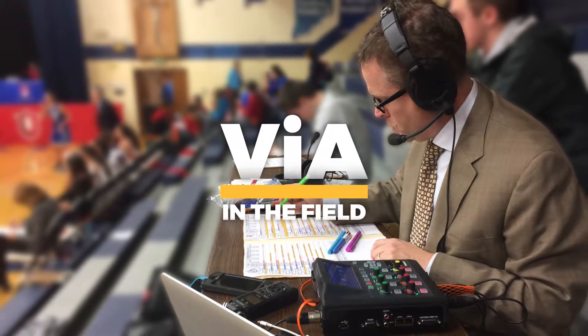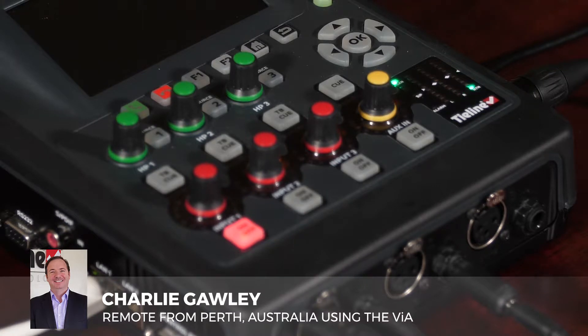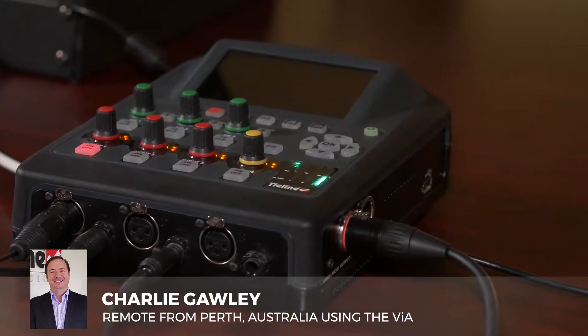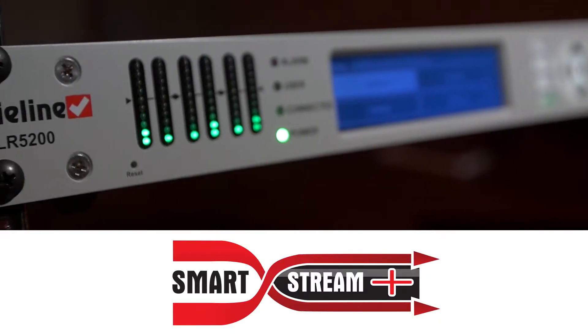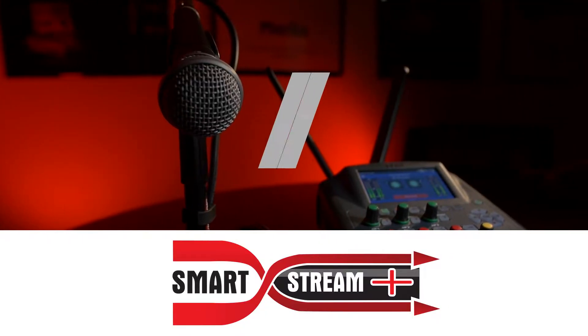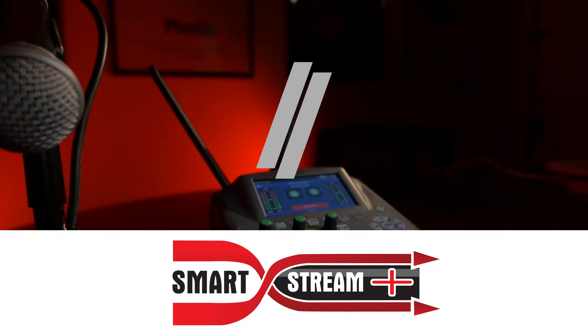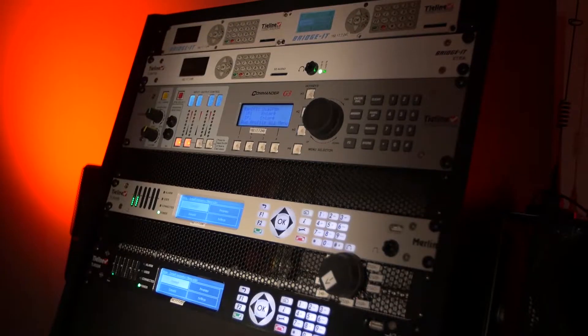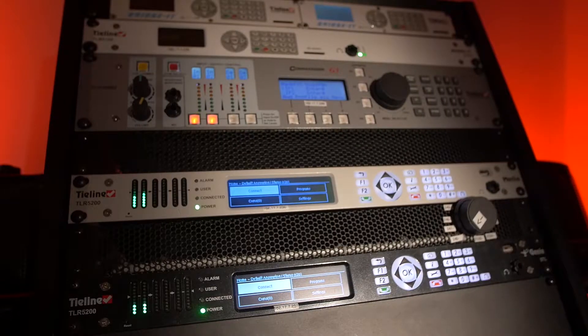The codecs have been used at English Premier League games with 40,000 to 50,000 people at the venue, doing broadcasts for five hours continuously over 4G LTE without a single audible packet loss to air — because they're using our SmartStream Plus technology, which essentially sends two redundant streams so the audio packets go down two networks, two pathways, and the codec in the studio multiplexes a perfect audio stream from those two incoming streams.